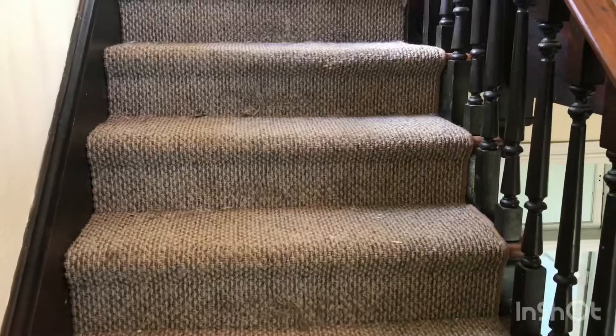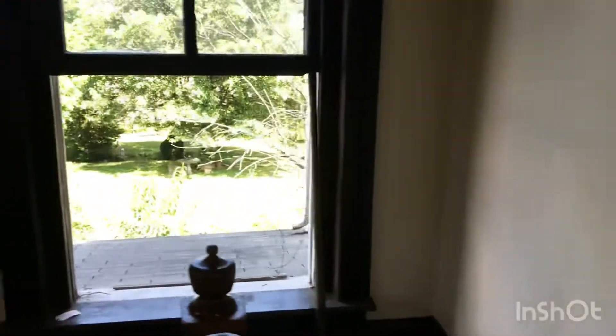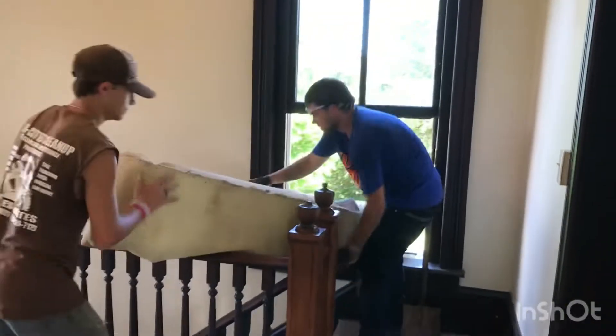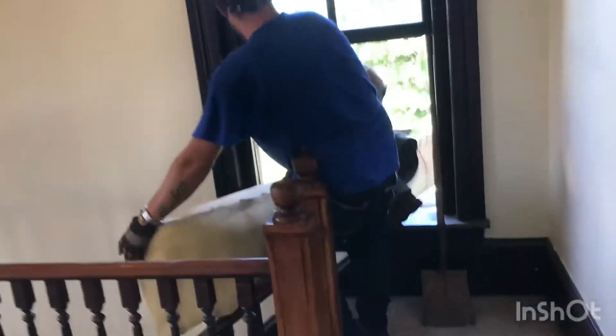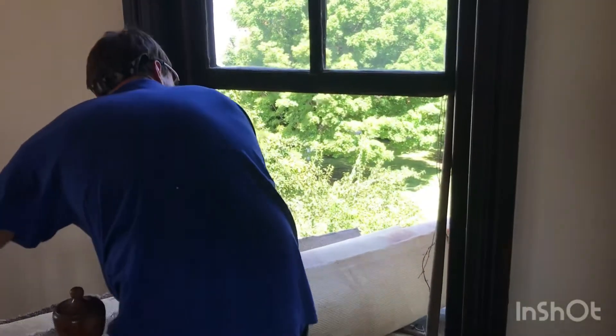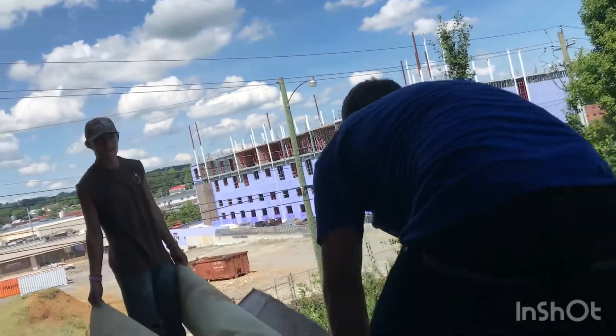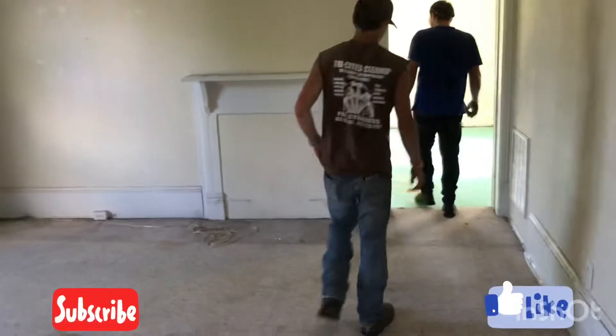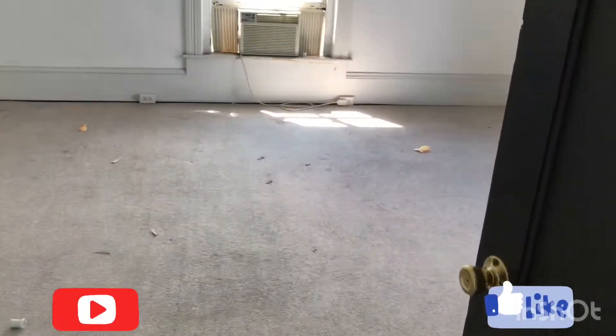Guys got the carpet up in here now — they're upstairs getting all the rooms up there, tossing it right out the window. Don't fall off the roof! They still pull up all the padding in there, and they got this room and this room — and we'll be done.